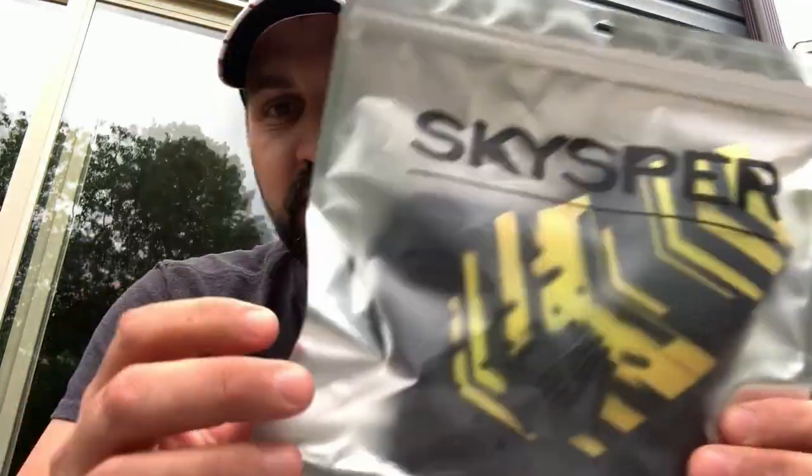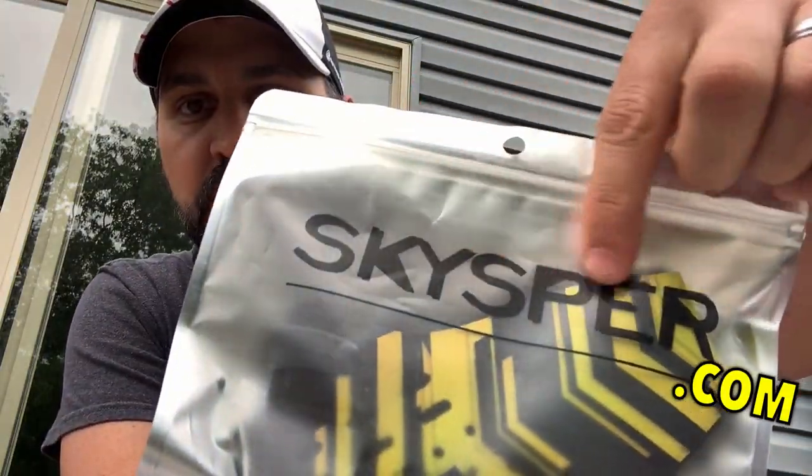These are neoprene masks that actually come with filters, and they have awesome designs — go check out the website. Oh my God, these things are sweet, some awesome designs. Check this out — and it actually has a little storage bag. There it is right there. There's the website, skysper.com.